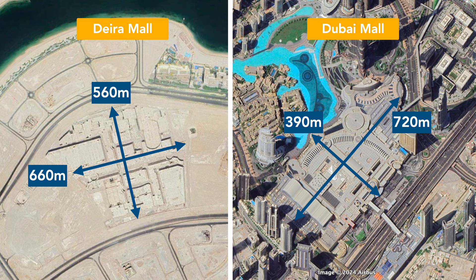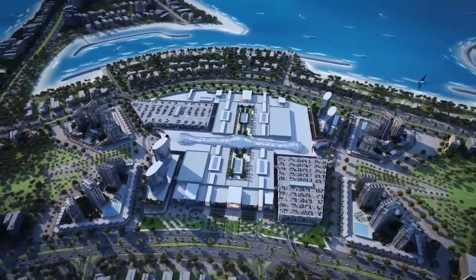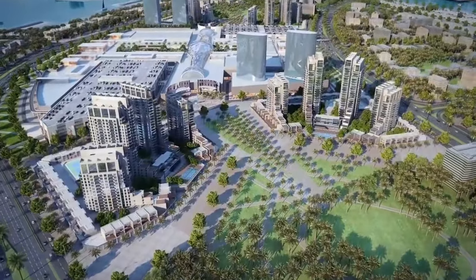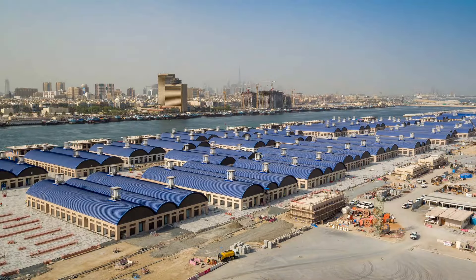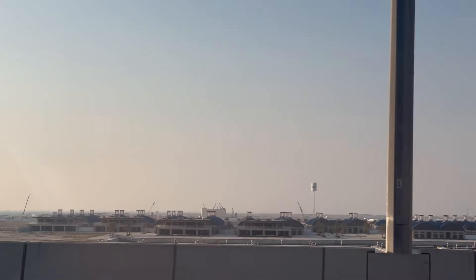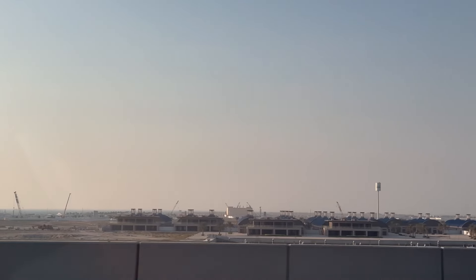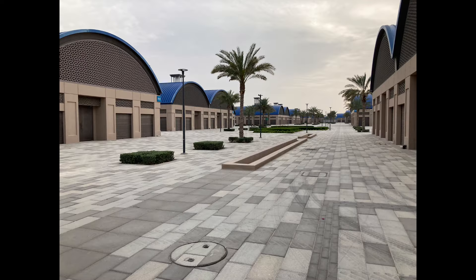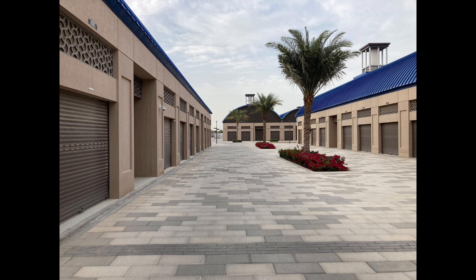The mall was supposed to have a retractable roof for open-air shopping during winter months, as well as an ice rink. Now let's turn to the night market with around 5,000 storefronts. Unlike Dewa Mall, the night market was actually completed. The complex is an almost unbelievable 1.9km long and features an open-air design. The market consists of disconnected buildings and most storefronts were built to face the outside, with only a few stores lining air-conditioned hallways on the inside of buildings.